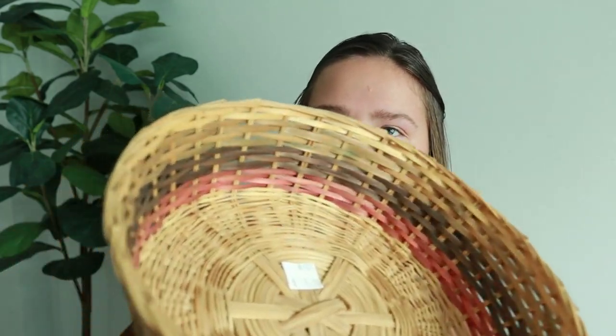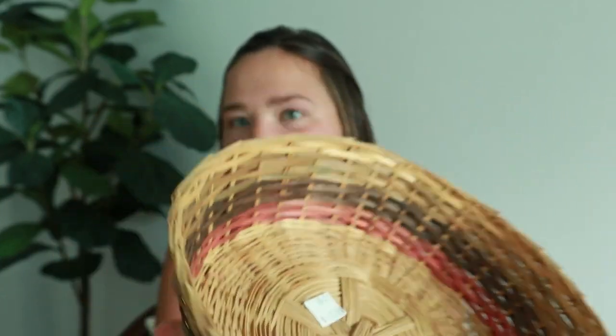Then I found this basket which I thought was just really cute and simple. I don't know if you can totally see, but there are different colors within the weaving and I just thought that was really pretty. This was also a dollar originally, so we got it for 50 cents.